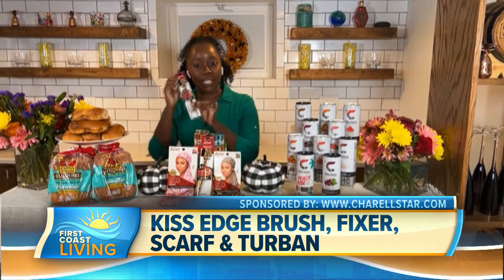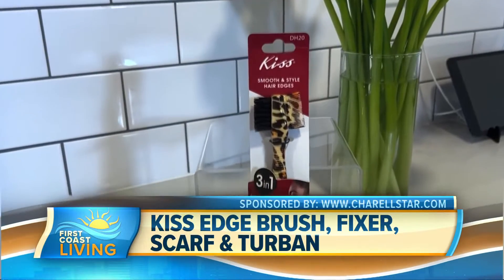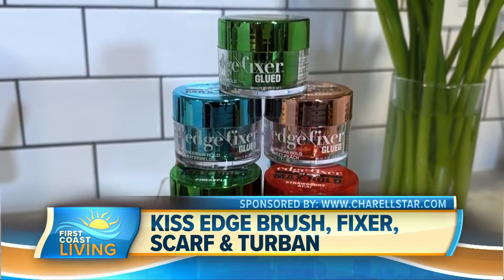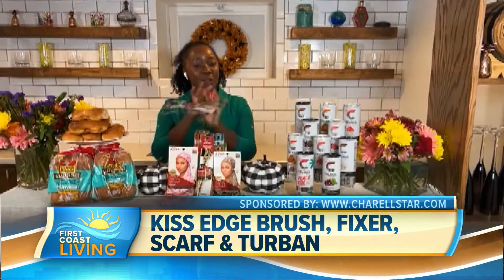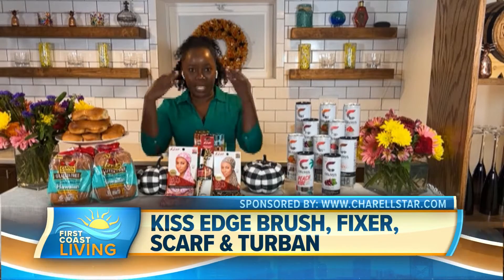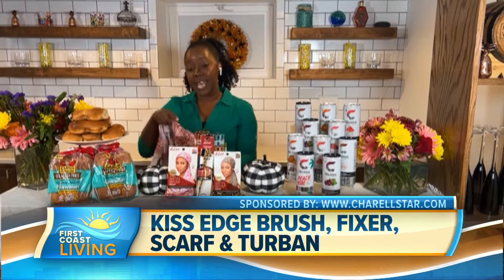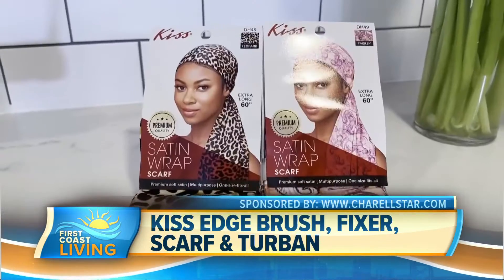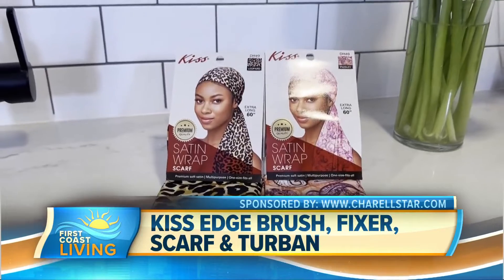You start with the Kiss Edge Brush — it's the Boar Brush and Harding Comb Combo — and you can use it to apply the Allure Best of Beauty winning Edge Fixer. It'll give you a 24-hour hold. It's non-flaky, non-greasy, just an amazing product to keep your hair slicked back. And then you can use the satin wrap scarf — the Edge Satin Wrap Scarf — to tie your ends down and prevent breakage.